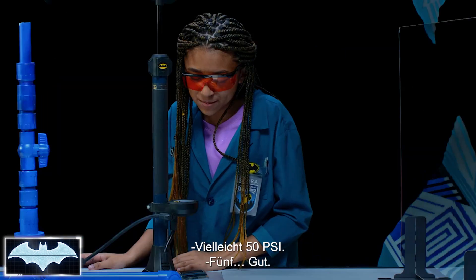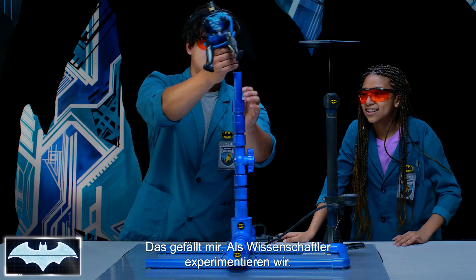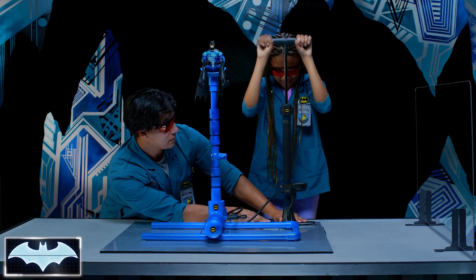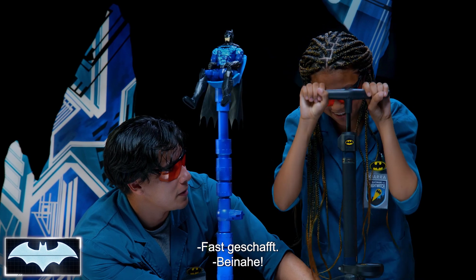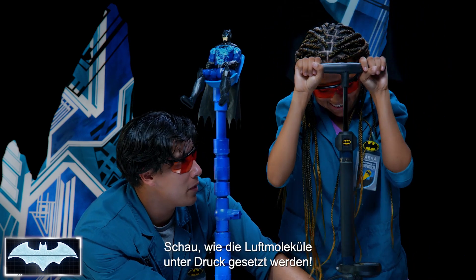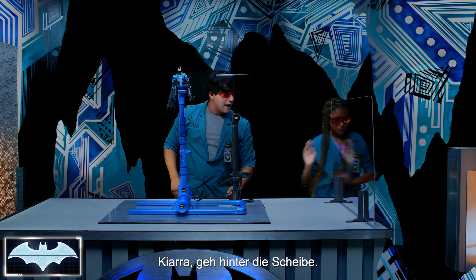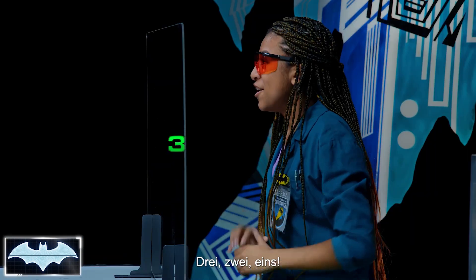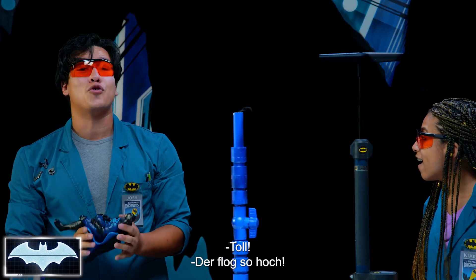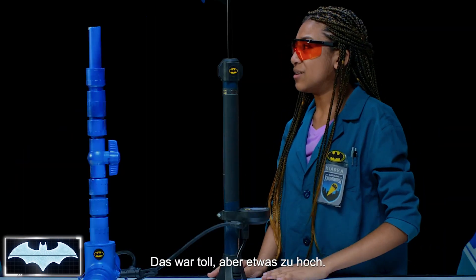What's calling to you? Maybe 50 PSI. 50 PSI — go big or go home. I like that attitude. We are scientists, let's experiment. Are you ready to pump up some 50 PSI? This is going to be a workout. Look at all these air molecules getting pressurized. And one more for good measure. Three, two, one. That was awesome — that went so high! I thought that was going to hit the roof. That was cool, but I think it went a little too high.